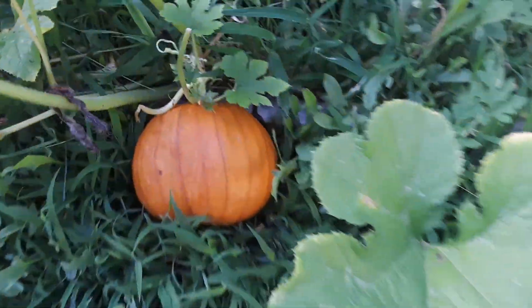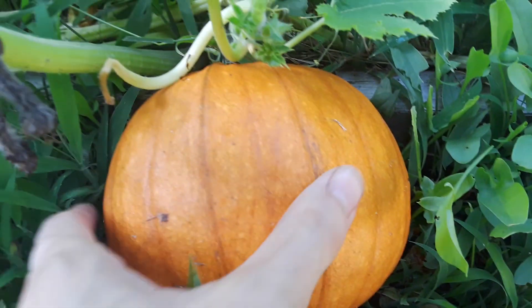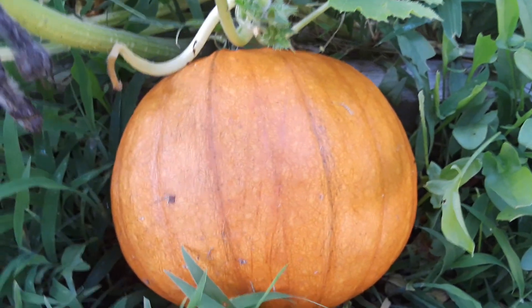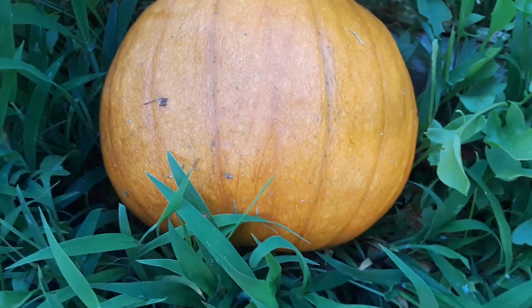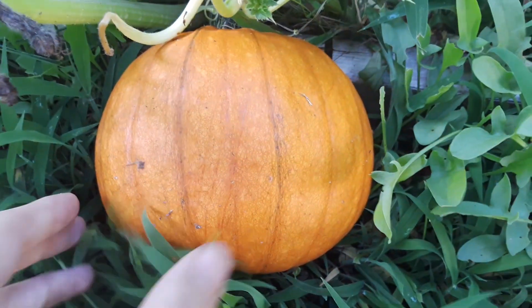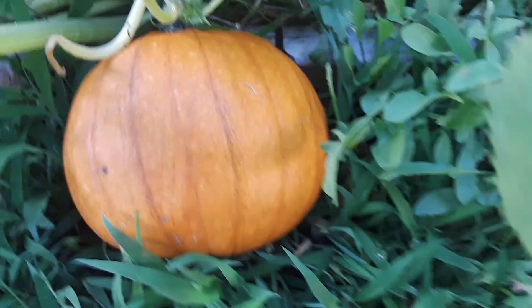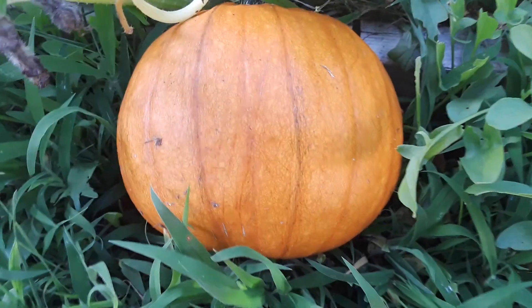So we got one pumpkin here. This is not ready to pick yet, but it's getting there. And these pumpkins don't get too big, they stay pretty small. They're not jack-o'-lanterns, they're sweet pie pumpkins, so they're supposed to be small. They're actually bigger than usual for the type of pumpkin it is.